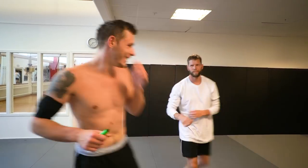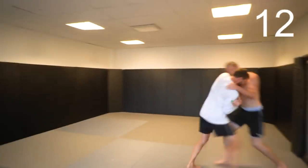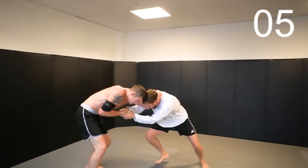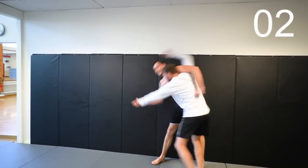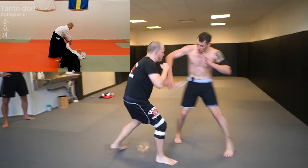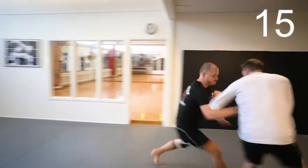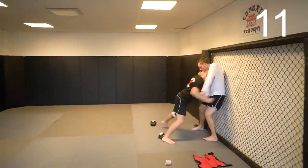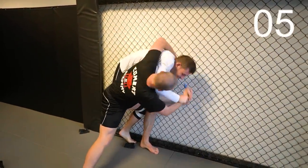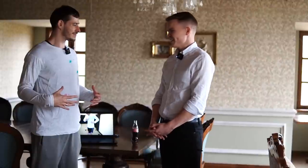Before we moved on to the second knife defense technique, I also gave a chance for my MMA friend to try out the first method himself. We then moved on to the second technique, one which was very dear to me, since it was an Aikido knife defense technique I learned for over a decade. Yet when we put it to the test, here's what happened.